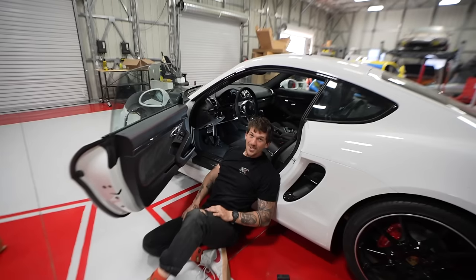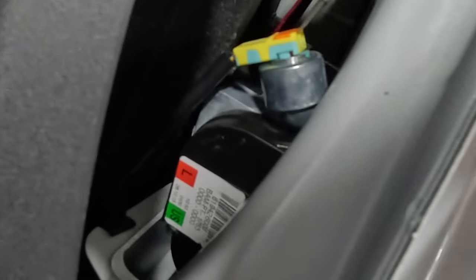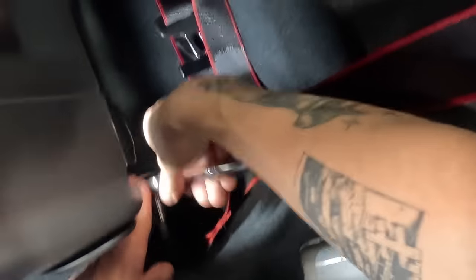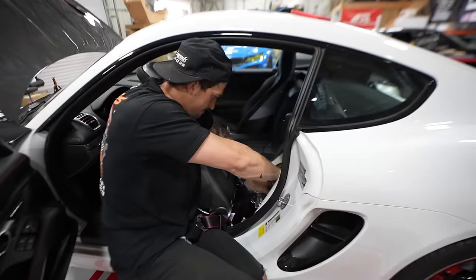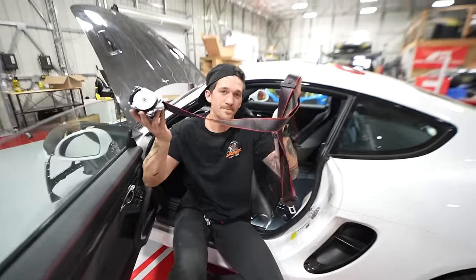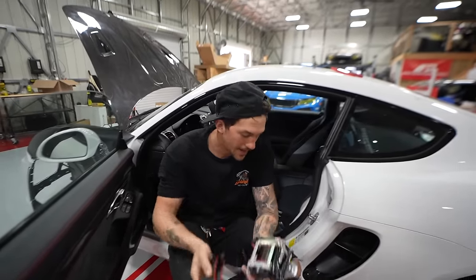Next up: seatbelts. Fairly easy — remove some plastics, get your sensor out, and there are two 12-star bit bolts holding your seatbelt in. We've got to get a new seatbelt ordered, but other than that airbags are fixed and the interior is almost 100%.